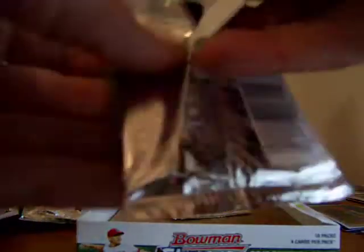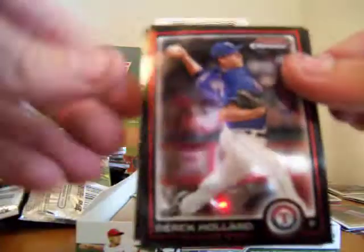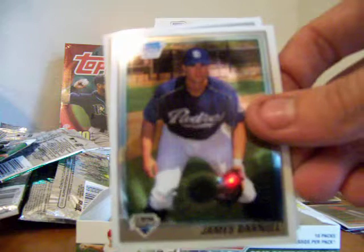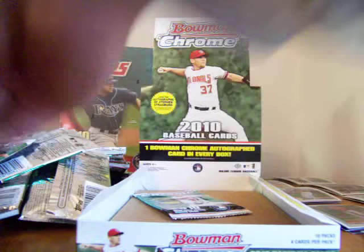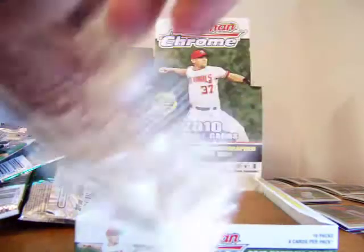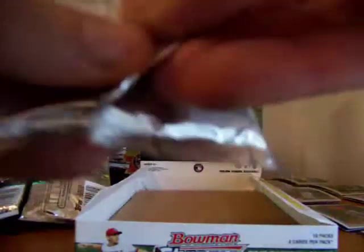Next pack: Trevor SV — maybe you know who you are. A Derrick Holland, a Chris Tillman, a James Darnell, and a Nathan Adcock. Last pack here, Captain Canuck getting in on the bubble as they like to say in poker.